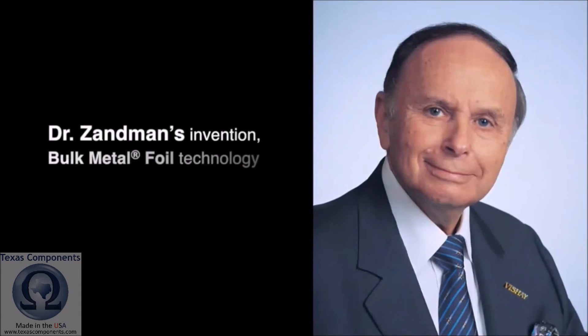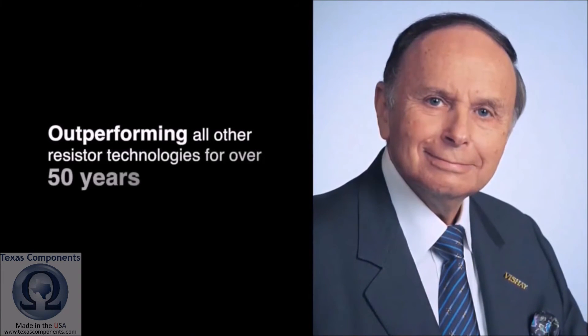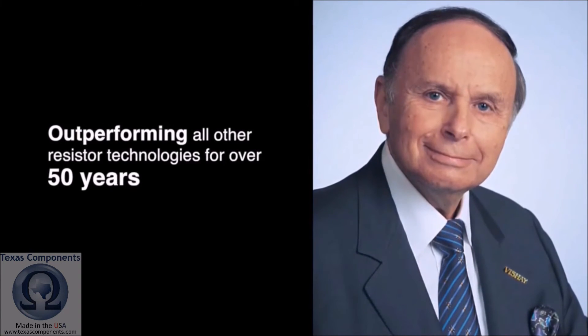Dr. Zandman's invention, bulk metal foil technology, is still outperforming all other resistor technologies over 50 years later.